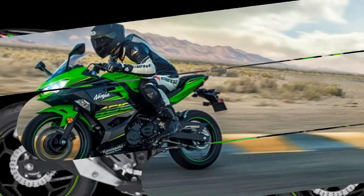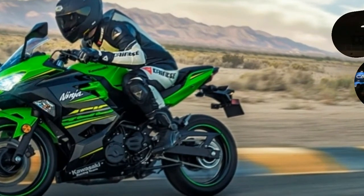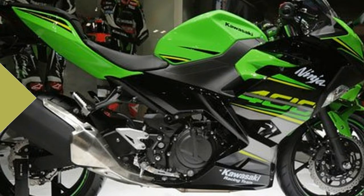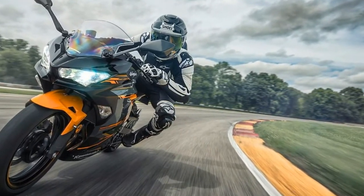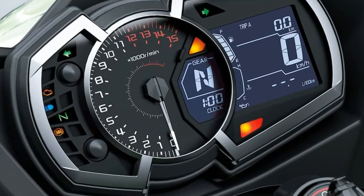The new Ninja 400 drops a little over two pounds from the outgoing 300. A slipper clutch and ABS are standard, as is LED lighting all around. Kawasaki claims a new chassis helps the Ninja 400 lose weight while improving stability and maneuverability, and that a stiffer and beefier 41mm fork — versus 37mm on the previous model — delivers better action through the stroke.